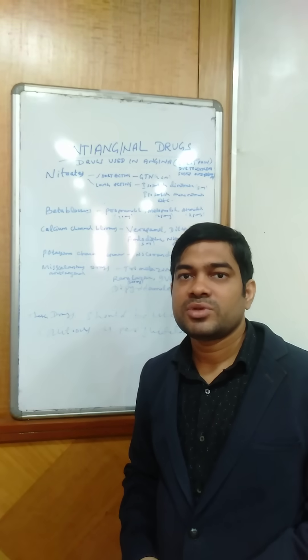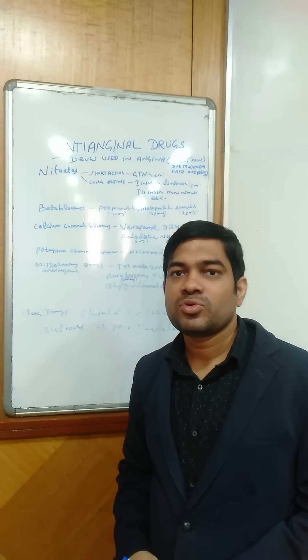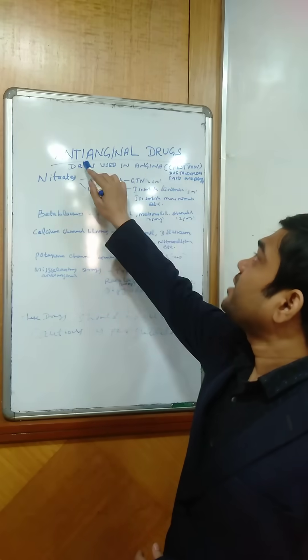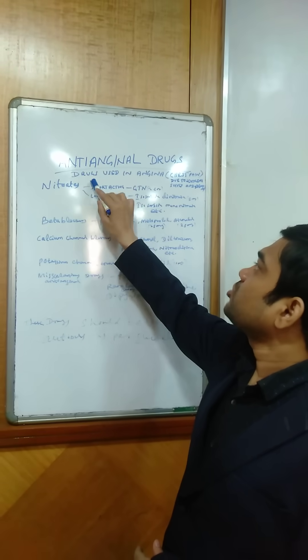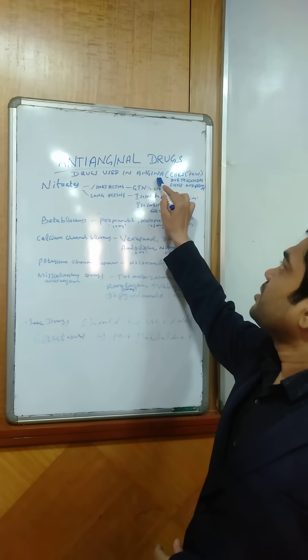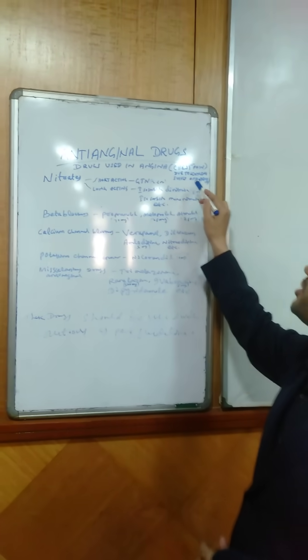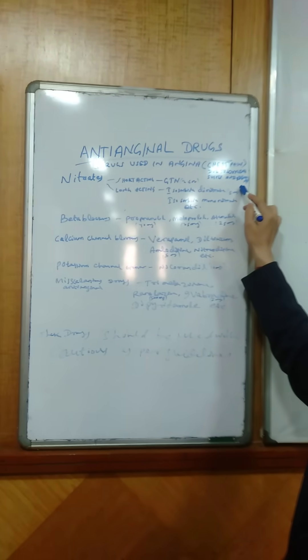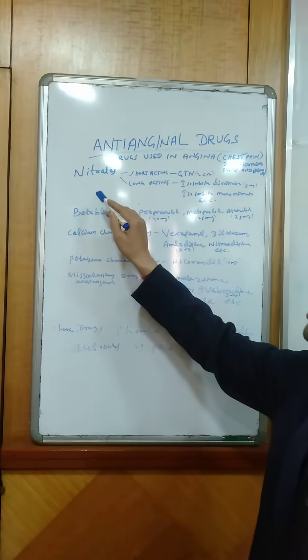I am Dr. Saktiwada Chau, MDDM clinical pharmacologist, and today I am going to talk on anti-anginal drugs. Coming to anti-anginal drugs, the drugs used in angina — that is chest pain due to decreased oxygen supply and increased oxygen demand — and the drugs are: